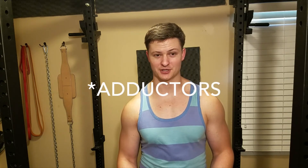Another important change I made was putting more focus on mobility — stretching my adductors at least a few times a week. This greatly improved the problem of tight hamstrings and poor start position that I mentioned earlier.